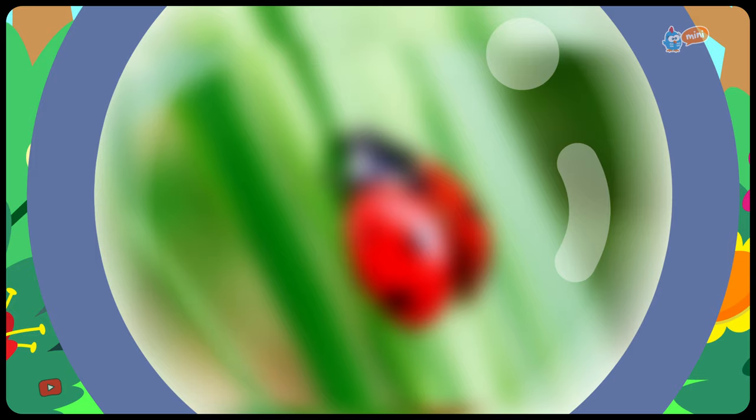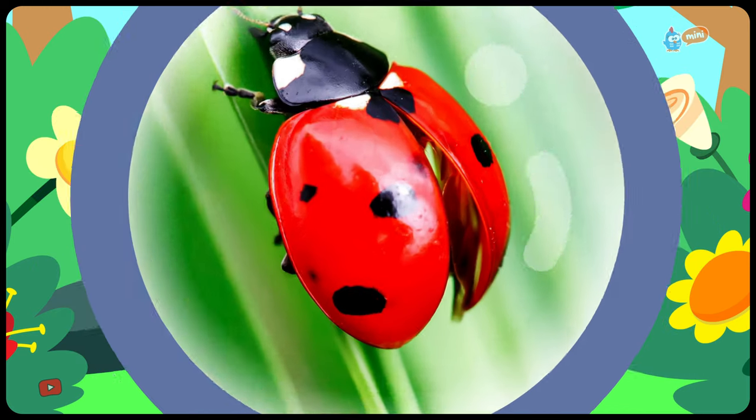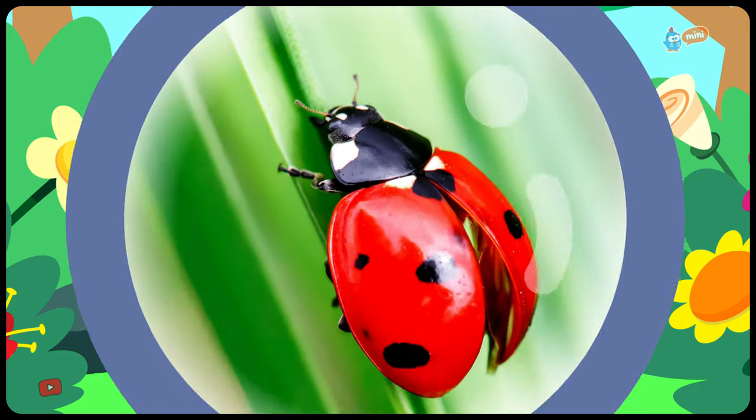Look! Little Chickadee found something — a ladybug! It's very small. It has red wings with beautiful little black spots. It has two antennas. So pretty!